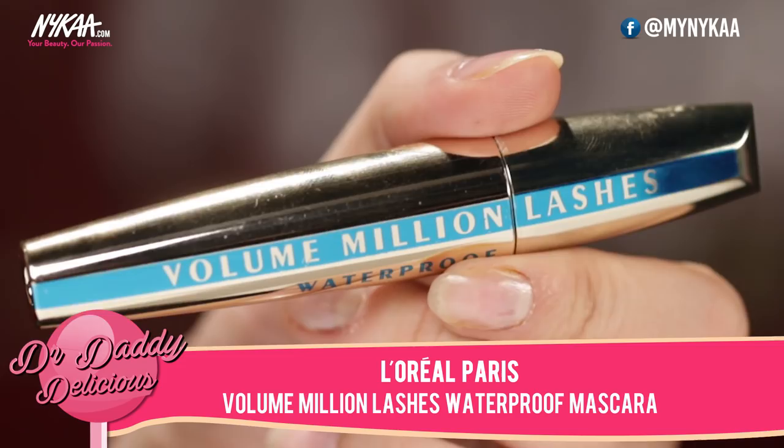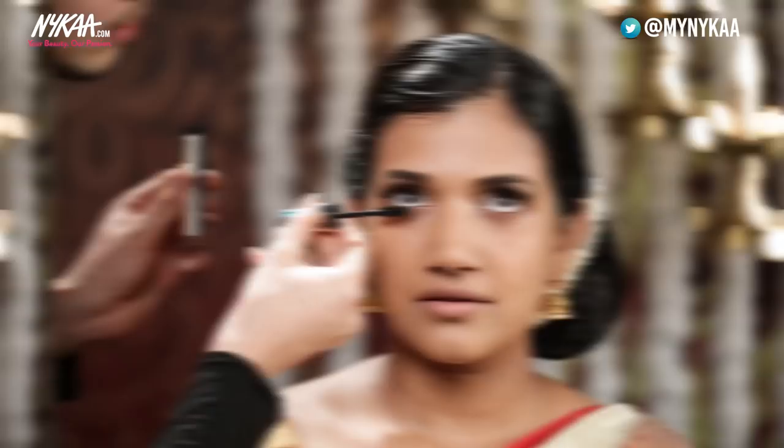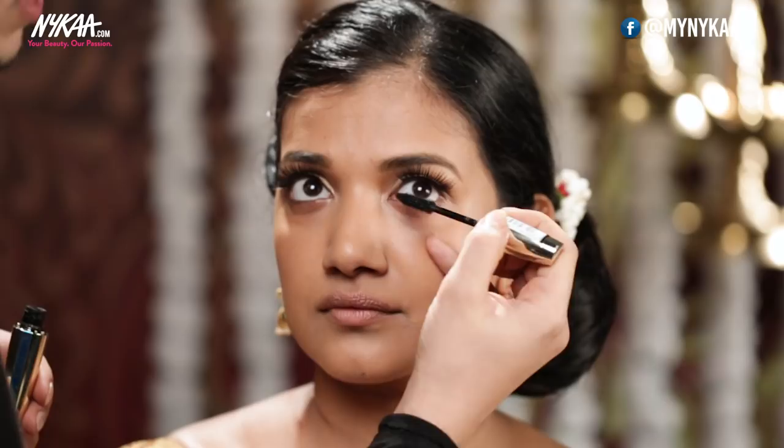So to match it with her natural eyelashes, I'm going to use a L'Oreal mascara. I do want my bride to wear a kohl, so I'll just add the mascara close to her lower lash line, from the inner corner to the outer corner. As it's a waterproof mascara, it's not going to smudge or bleed out.